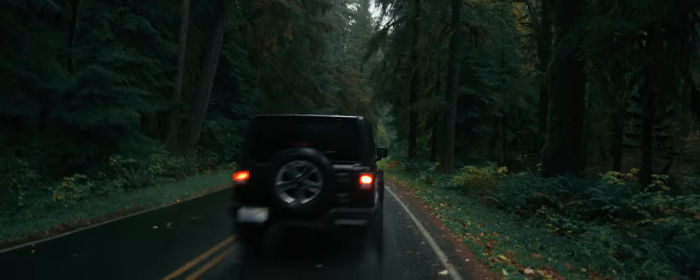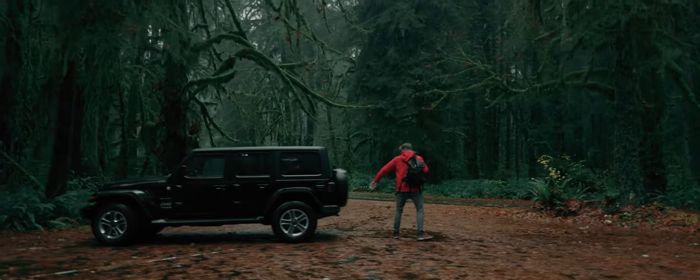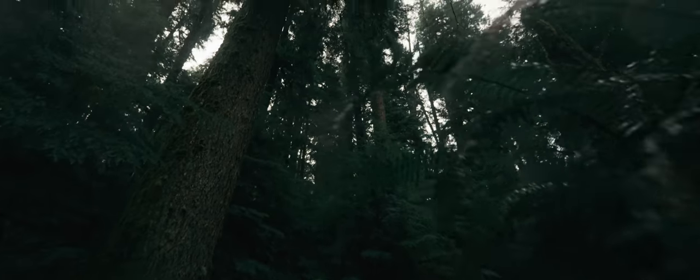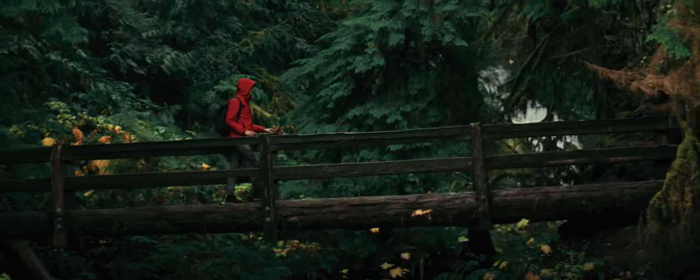You came here to drive for hours on remote, rugged roads, to park up and say goodbye to any cell reception for a few days. You came here to feel the cold, rainy conditions, to hike for miles — hell, dozens of miles — and to climb thousands of feet in elevation.